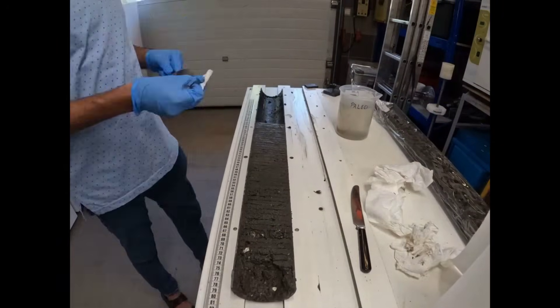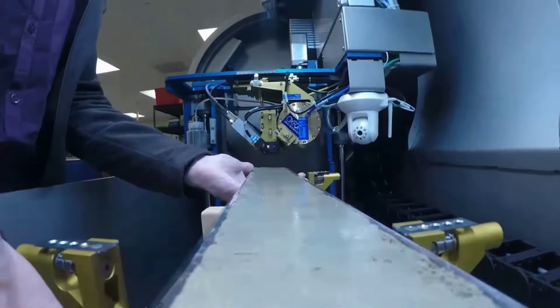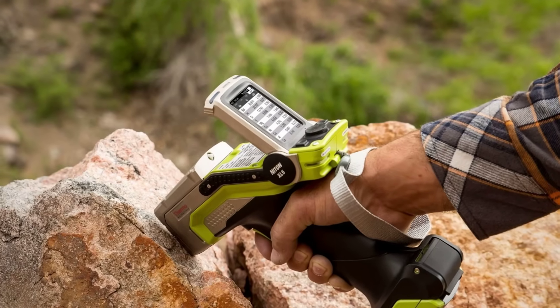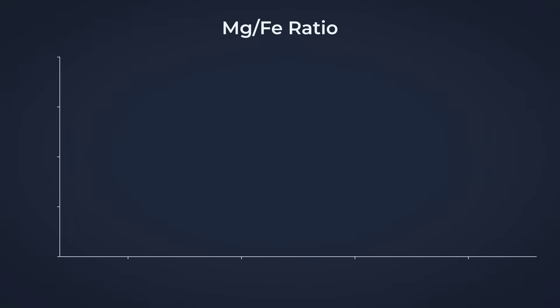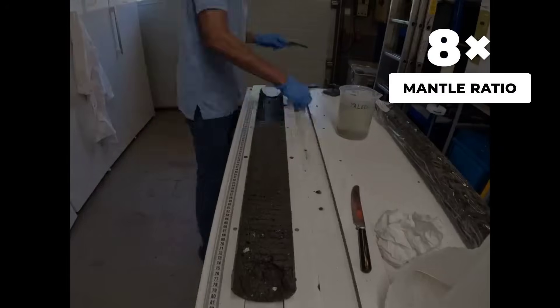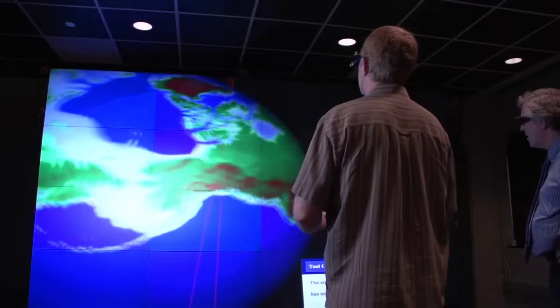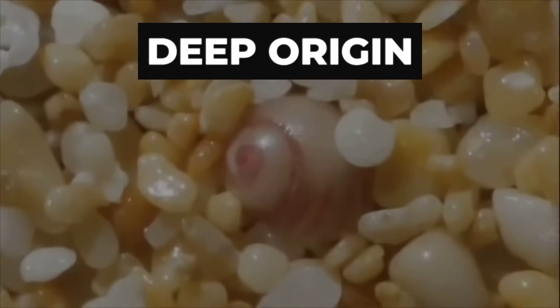Lab benches filled with trays of core fragments as the analytical team prepared for elemental testing. Each sample was logged, weighed, and loaded into an X-ray fluorescence spectrometer, its detectors tuned to capture even the faintest trace of magnesium, iron, and oxygen isotopes. The first results appeared on screen: magnesium-to-iron ratios from the Pacifica and Point Arena cores hovered above 7.2, a value rarely seen in coastal sediments, where typical crustal rocks register between 2 and 4. In mantle-derived materials, ratios above 8 are common, but for surface sands, anything above 5 is an outlier.